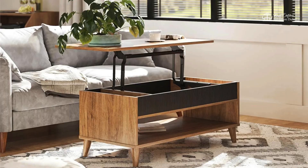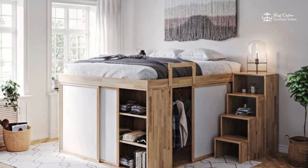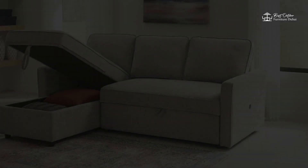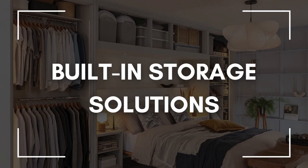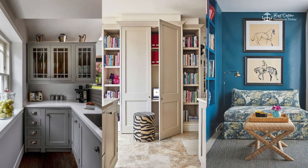One: Multifunctional Pieces. In small spaces, every square inch counts, so it's important to choose furniture that can serve multiple purposes. Look for pieces like sofa beds that can adapt to your changing needs. These versatile pieces not only save space but also add functionality to your home without sacrificing style.